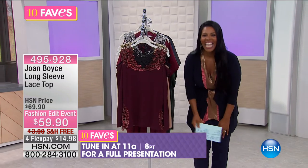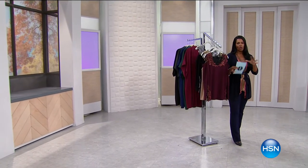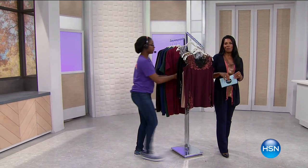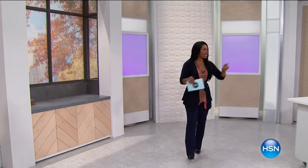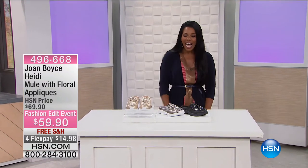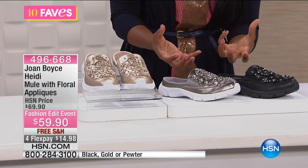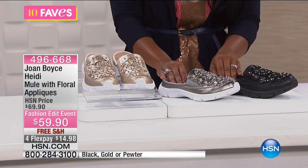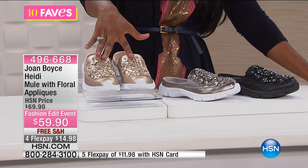Moving on to Fave number nine — also from Joan Boyce. Remember Joan's philosophy: glam plus comfort, not one without the other. That's where these came into play — the Heidi Mule with floral appliqué. Joan's not willing to sacrifice glam for comfort or comfort for glam.